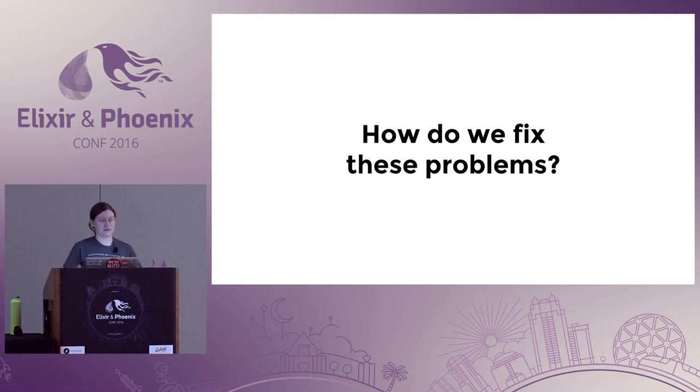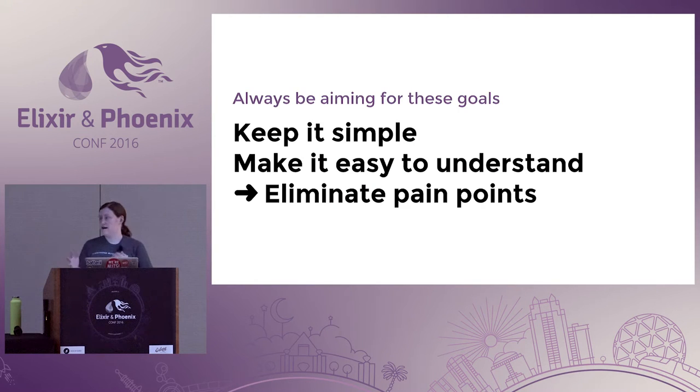So how do we fix these problems? After writing all of these slides, I ended up at the conclusion that we want to do a couple of main things: keep it simple, make it easy to understand, and this will result in eliminating some major pain points in your testing practice.